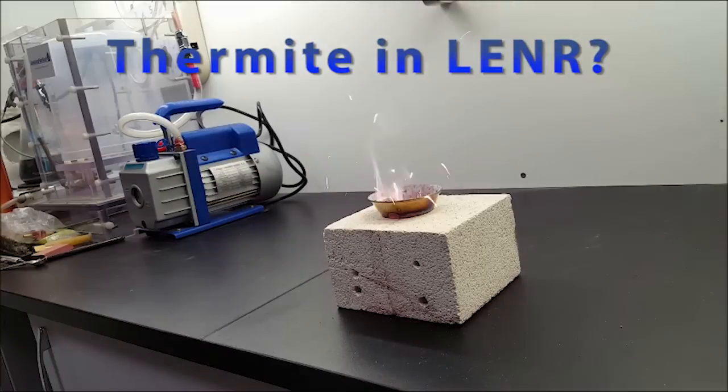There, as you can see, a very quick and energetic reaction, and the stainless steel crucible it's in is ending up red hot.